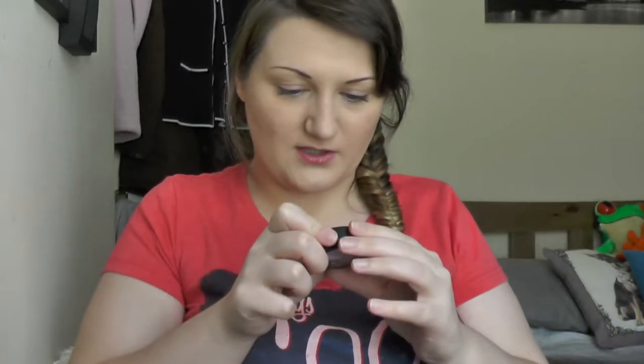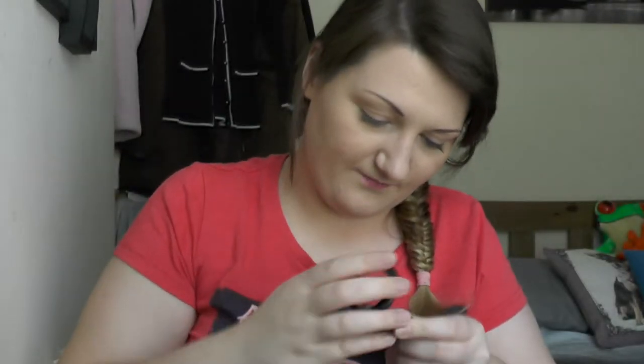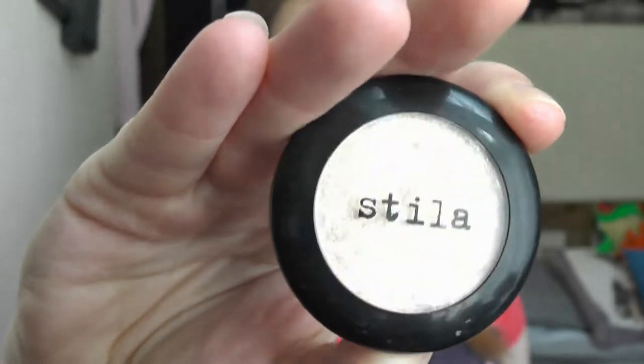It's got sparkles on the side. I've got a MAC Extra Dimensions eyeshadow in Triple Impact — I don't know whether they still do these. It's kind of a light purple with purple shimmer in it — it looks sort of white on camera but it's really pretty in person. Also Stila Kitten eyeshadow, and Essence eyeshadow in Peach Beach.